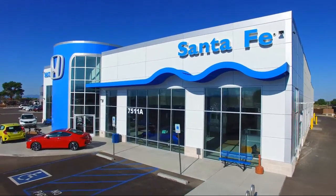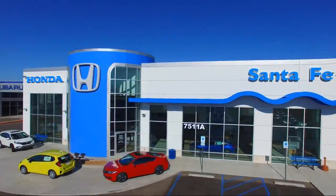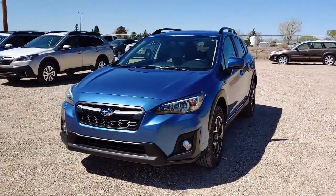Welcome to Honda of Santa Fe and here's a look at another one of our fine vehicles from our great selection. It comes equipped with roof rack, keyless entry, and alloy wheels.